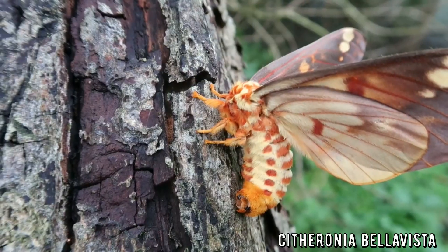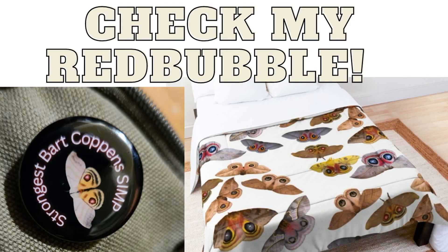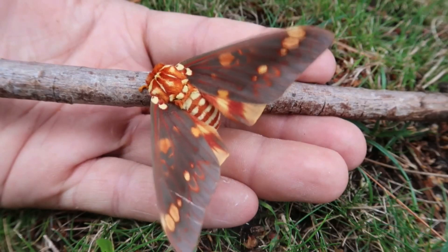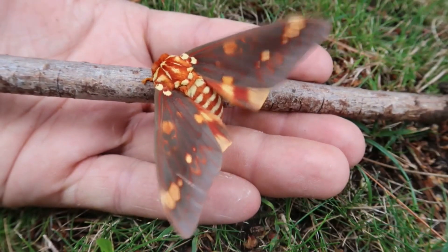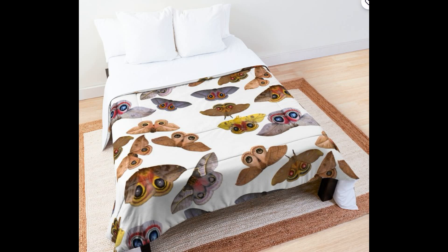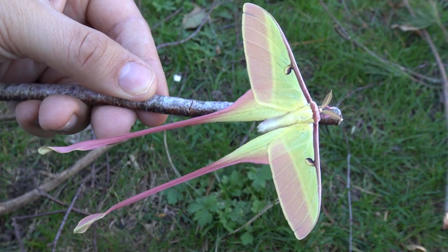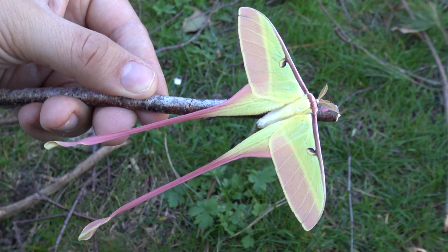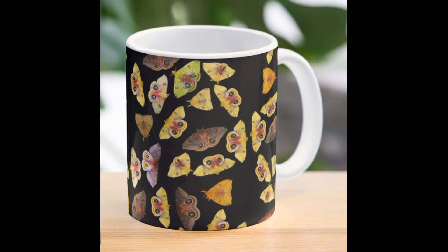If only it was possible to have designs like these on clothing or other items — how fancy that would be. But it is possible! I design merchandise myself using my own pictures and videos of moths. I have over 50,000 butterfly and moth photographs because I am obsessed. I process them into mouse mats, mugs, stickers, posters, t-shirts, water bottles and more — check out my Redbubble. Part of the revenue goes back to me and helps me sustain this demonetized insect channel.